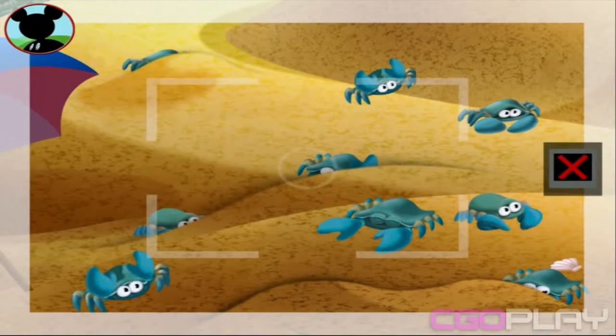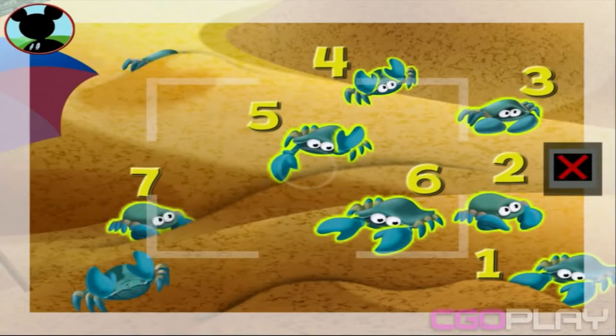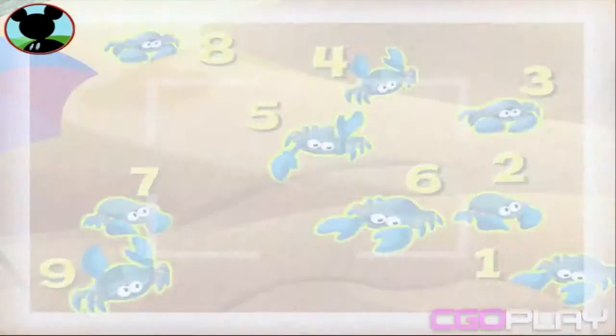Those are crabs! Is this a group of nine? Touch the animals to count them. One, two, three, four, five, six, seven, eight, nine. Great! Now tap the camera to take a picture. Say sunshine.